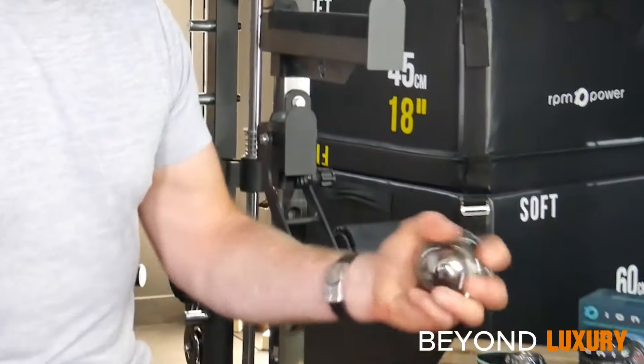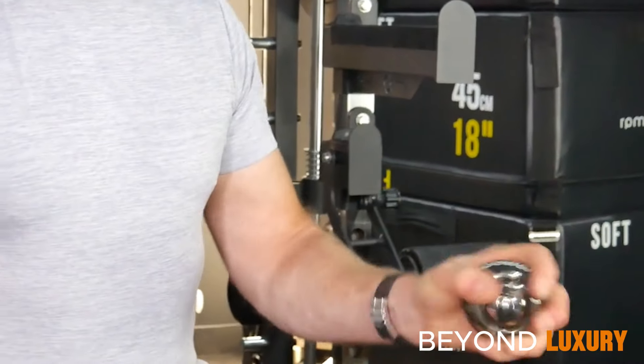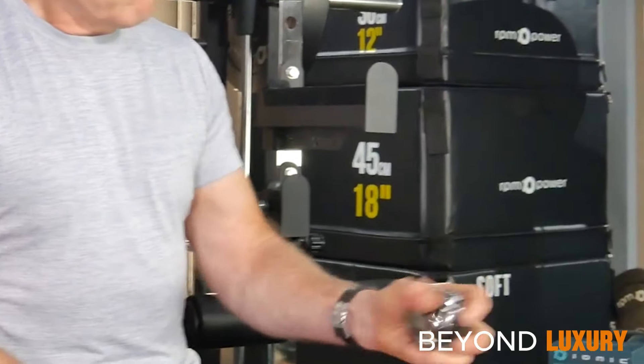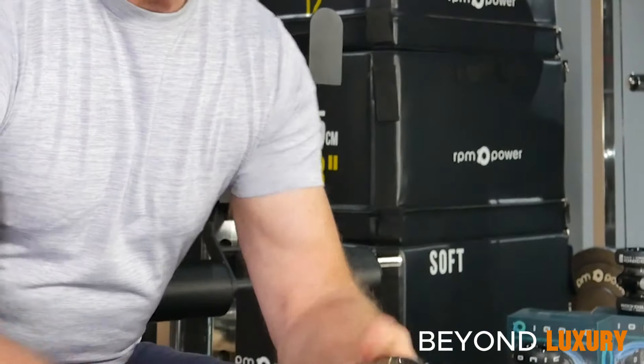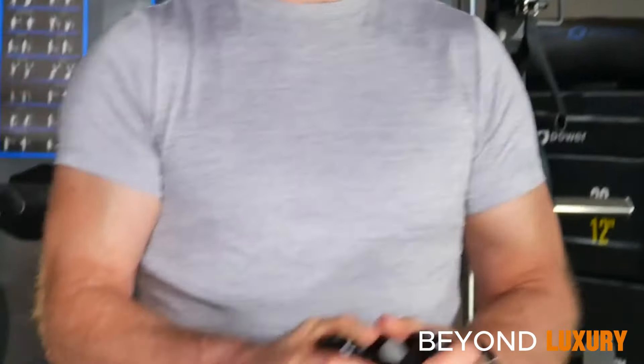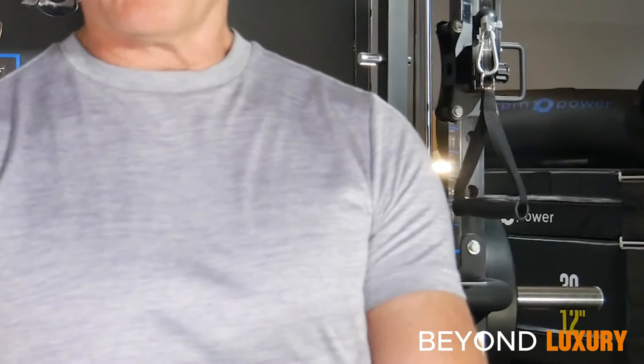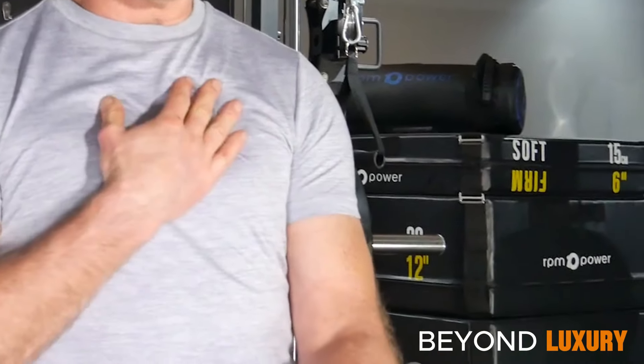The IONIQ Dual Gyroscopic Exercise Trainer is your ultimate fitness companion. Its innovative design harnesses inertial resistance to target and strengthen your upper body. Whether you're a beginner or a fitness enthusiast, it provides a challenging and effective workout for your arms, shoulders, and core.